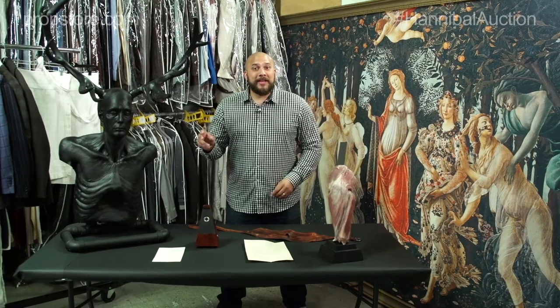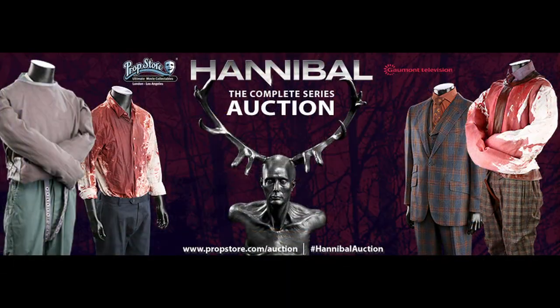Now this is just a little taste of what we have to offer in the auction. We have over 1,200 pieces going under the hammer on March 21st. Please visit propstore.com/auction and register.